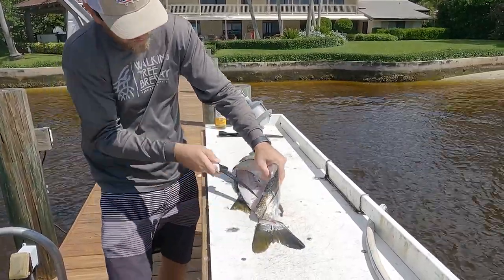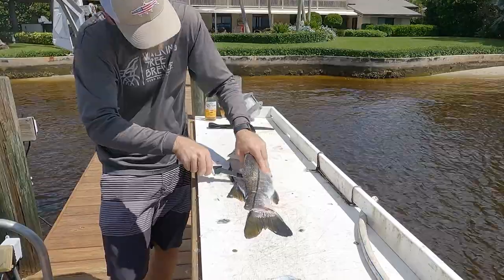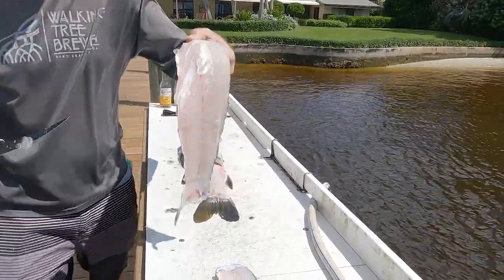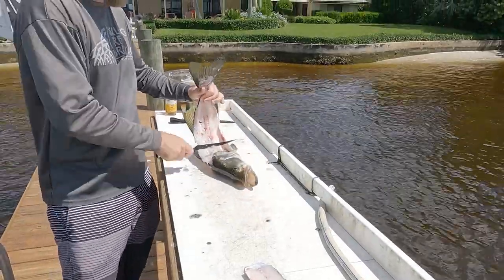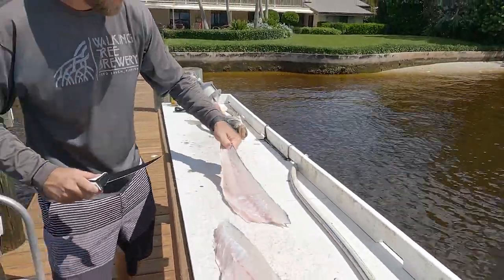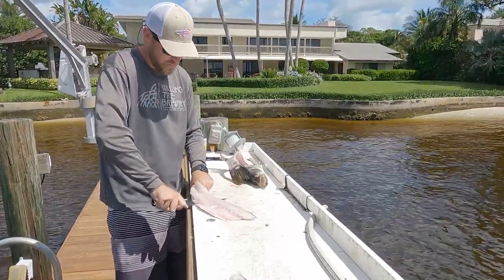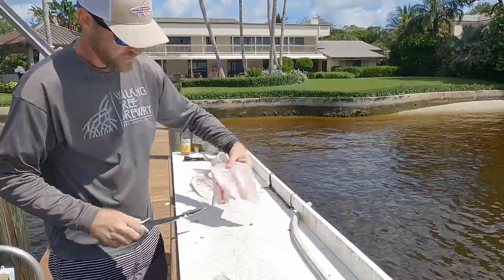This is the first snook I've filleted in a while — first one of the season. Nice blade. Looking good. Last thing I do is get a little incision right there and get a little bit of meat on the end so I can hold it, then angle that knife down right along the back of the skin like this. Meat for dinner.